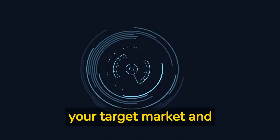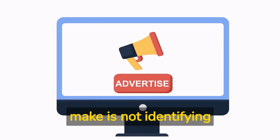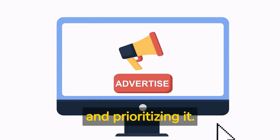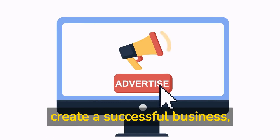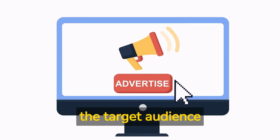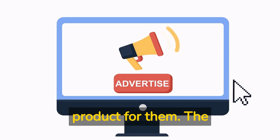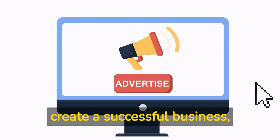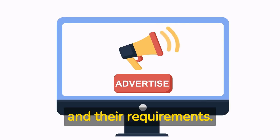Lesson two: identify your target market and prioritize. One of the most common mistakes that many startups make is not identifying their target market carefully and prioritizing it. But if you want to create a successful business, it's essential to identify the target audience and prioritize the need for your product for them. The book emphasizes that to create a successful business, you must have a clear idea of your target audience and their requirements.